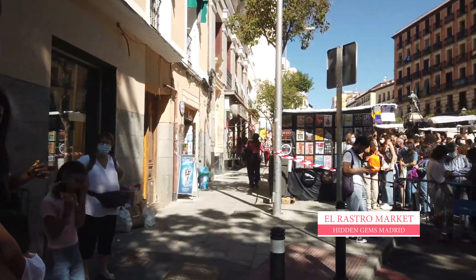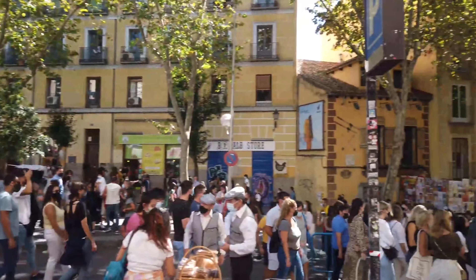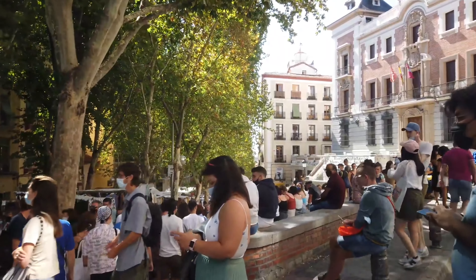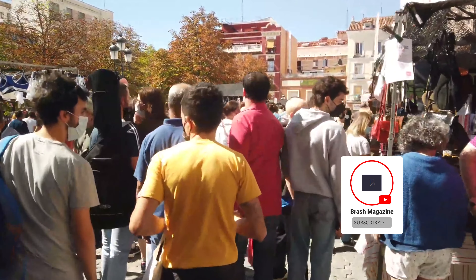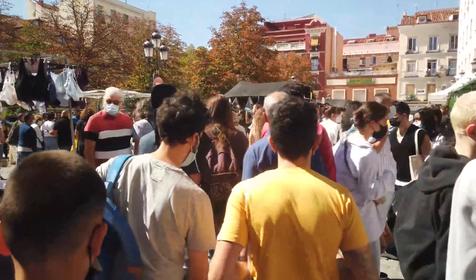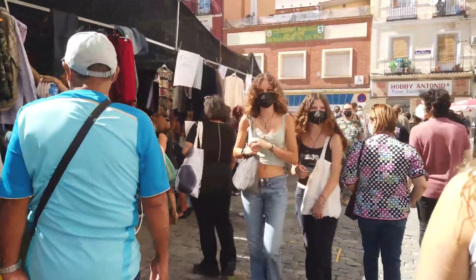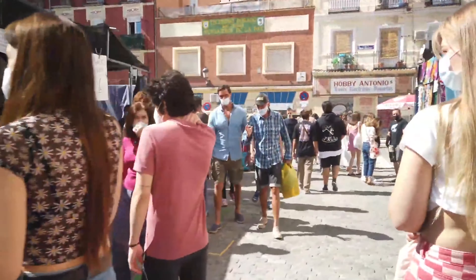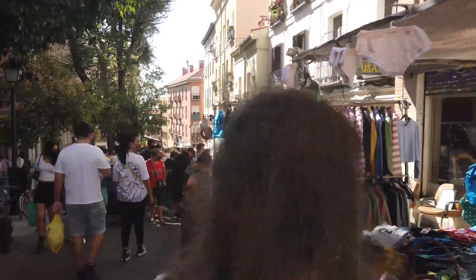We start with the El Rastro Flea Market, which is a huge open-air flea market with over 1,000 stalls selling everything from antiques to clothes to souvenirs. Located in Calle de la Ribera de Cortadores, the flea market offers unique finds and bargains, a lively atmosphere, and of course, street food. So if you love buying souvenirs and are a foodie, this is the one-stop place to go. The El Rastro Flea Market opens every Sunday from 9 a.m. to 3 p.m.